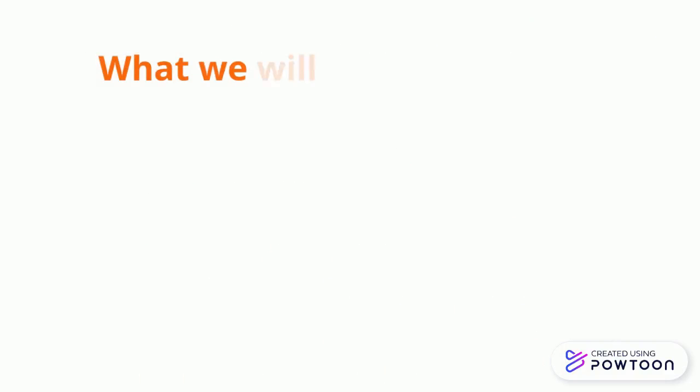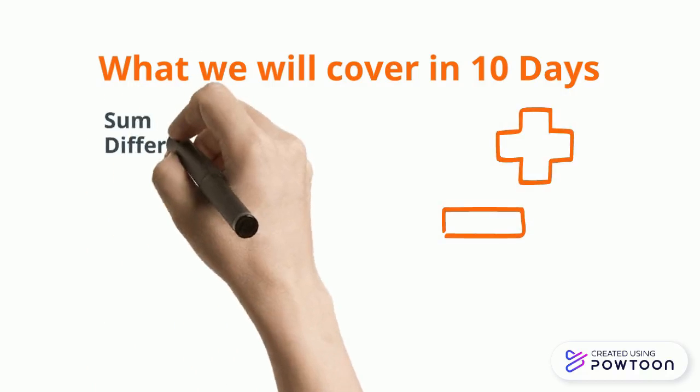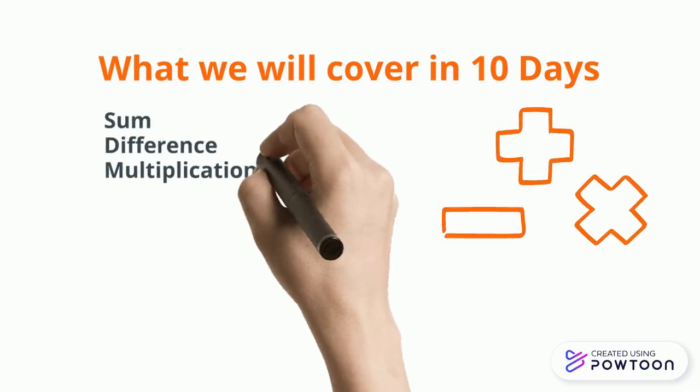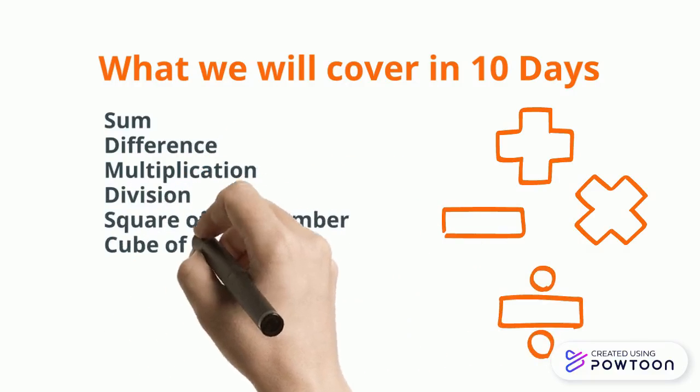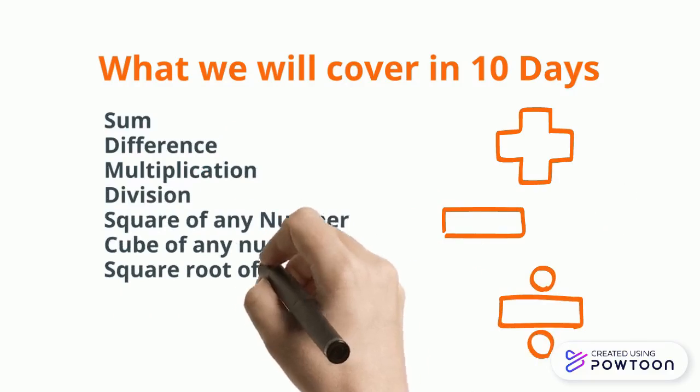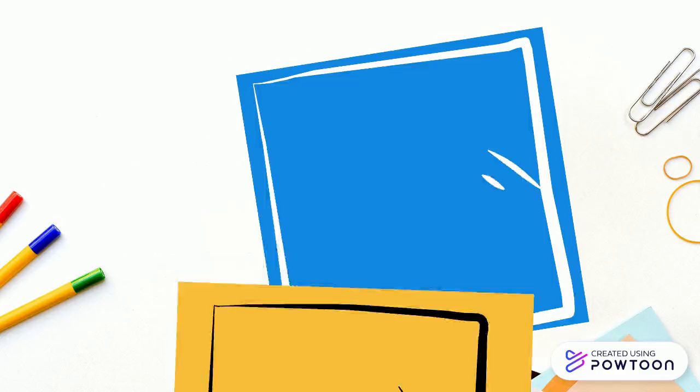Now let us discuss what your child will be able to learn in these 10 days. He will be able to find the sum, difference, multiplication, and division. Also, he will be able to calculate the square of any number, cube of any number, square root and cube root, and many more.